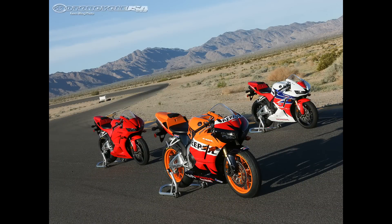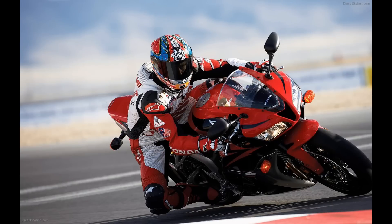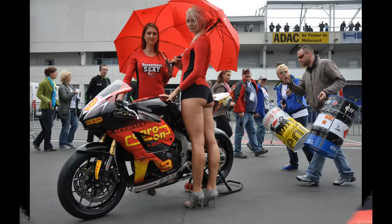The 600cc supersport class sales are down, and it costs the same amount of money to produce their flagship supersport, the CBR1000RR, as it does to build the 600RR. As weird as this sounds, it is true and it makes perfect sense from a business standpoint.